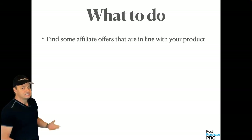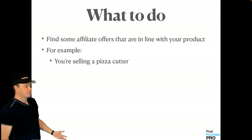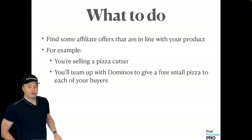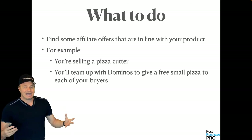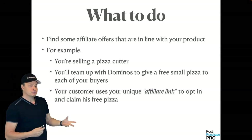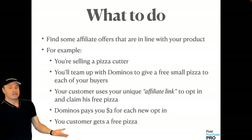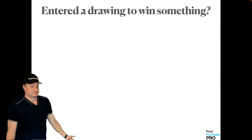Here's how you do this: find affiliate offers that are in line with your product. For example, you're selling a pizza cutter — you team up with Domino's. Domino's allows you to give a free small pizza to each one of your pizza cutter buyers, creating more value in your listing and making it stand out. Your customer uses your unique affiliate link to opt in and claim their free pizza, Domino's pays you two bucks for each new opt-in, your customer gets a free pizza, and Domino's gets a new customer for their ongoing marketing.